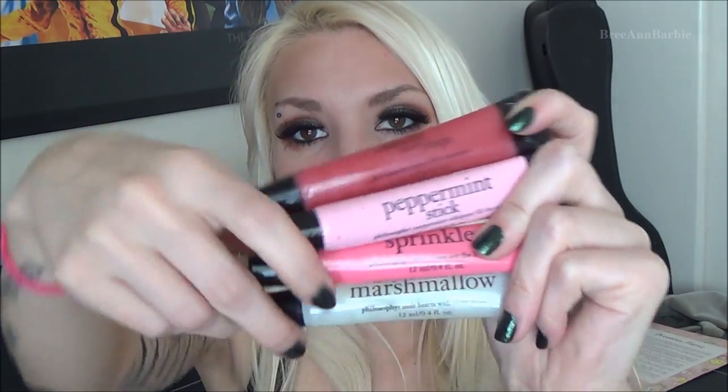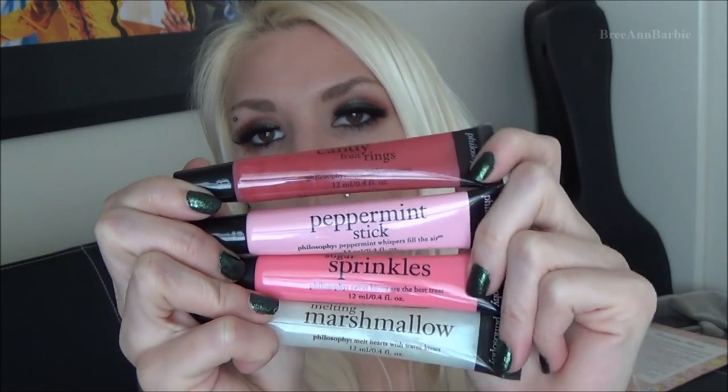The Philosophy lip glosses are in Marshmallow, Sugar Sprinkles — which smells like cupcakes, straight up, it's amazing — Peppermint Stick, and Candy Fruit Rings. All of these smell absolutely incredible. My boyfriend was going through everything with me smelling these and he was like 'can you eat them?' because they smell that good.